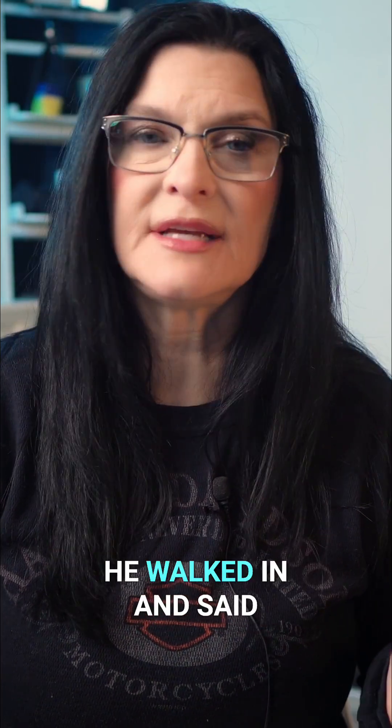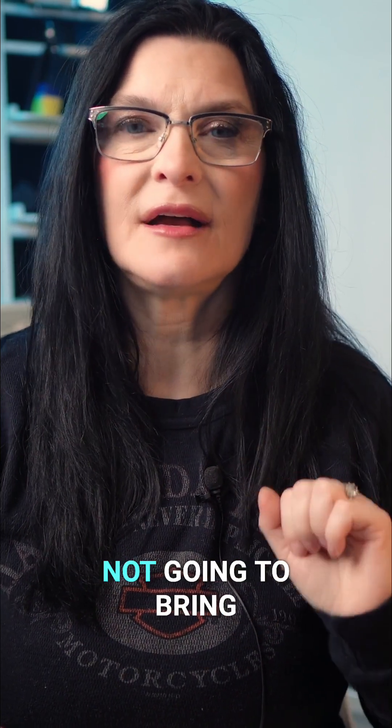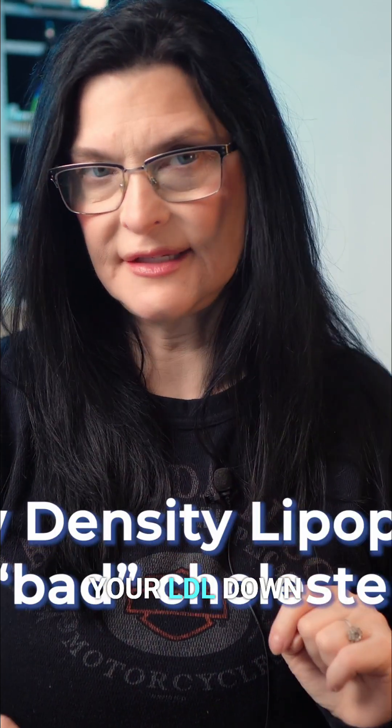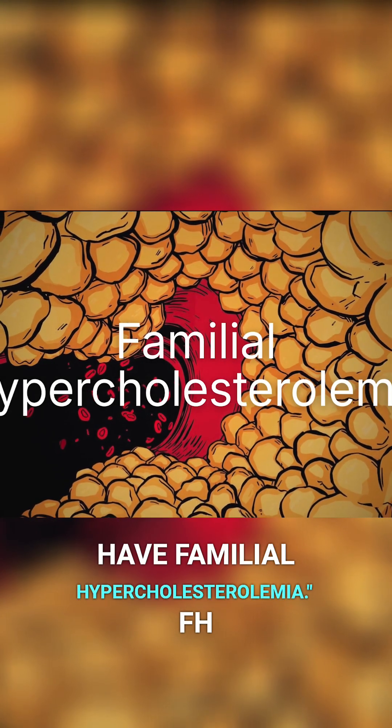At my cardiology follow-up, we walked in and the doctor said, 'We've started you on a pretty strong statin, but my suspicion is it's not going to bring your LDL down because I think you have familial hypercholesterolemia.'